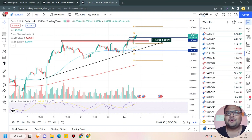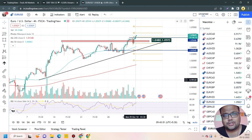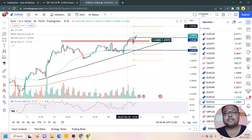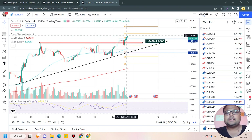EUR/USD is just flying after the market opening. If you're holding any buy position on EUR/USD, please hold the position — no need to do anything right now because the market is extremely bullish. If you have missed the train and are looking for a fresh entry, sadly I think you should wait for some time.